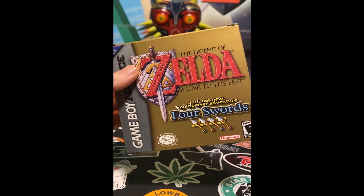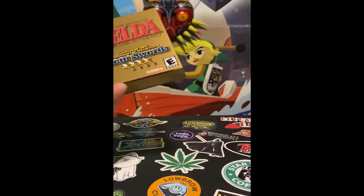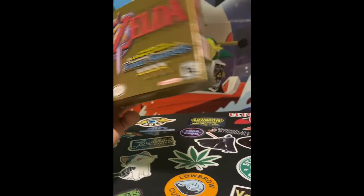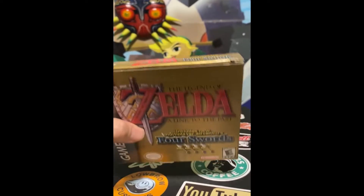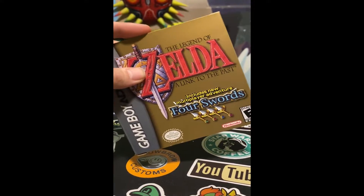We have The Legend of Zelda: A Link to the Past complete in box for the Game Boy Advance. This one actually came with a demo of Four Sword Adventures — another super cool game that was compatible with Four Swords for the GameCube. So sick.